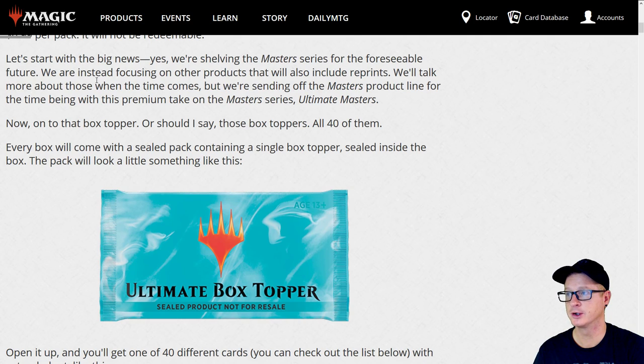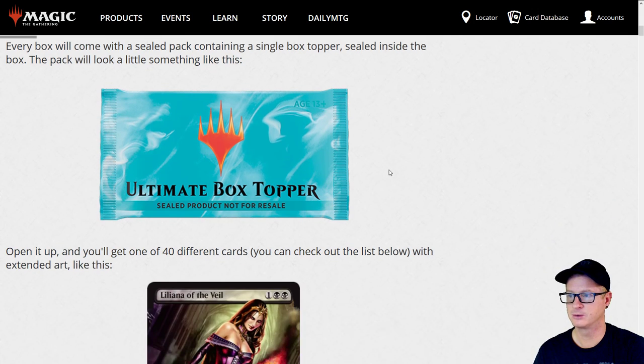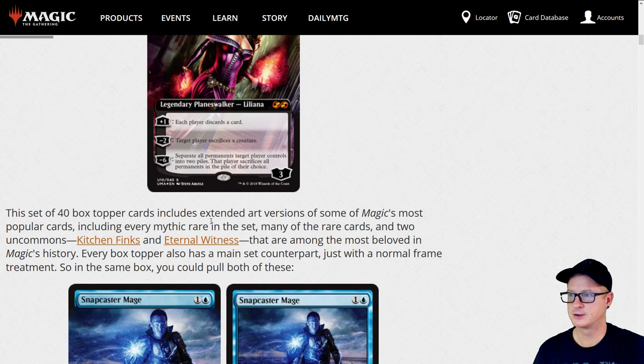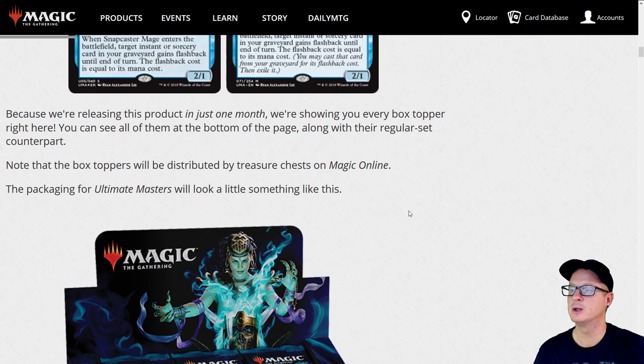We're shelving the Masters Series for the foreseeable future, but we are instead focusing on other products that will also include reprints — we'll talk about more of those when the time comes. We're sending off the Masters product line for the time being with a premium take — Ultimate Masters. Every box will come with a sealed pack containing a single box topper sealed inside the box. You open it up and get one of 40 different cards. This set of 40 box topper cards includes extended art versions of every mythic rare in the set, many rare cards, and two uncommons — Kitchen Finks and Eternal Witness.